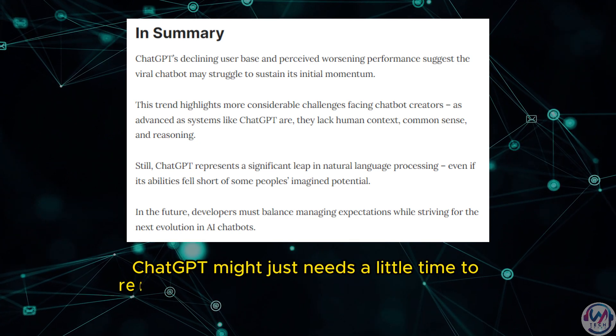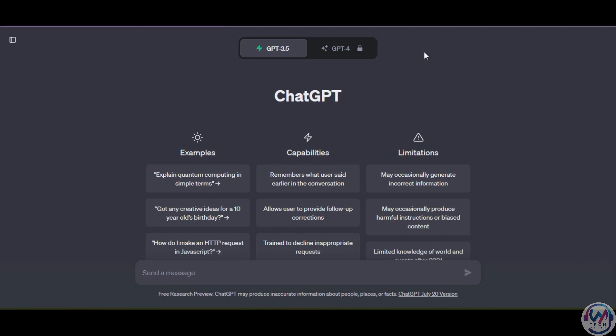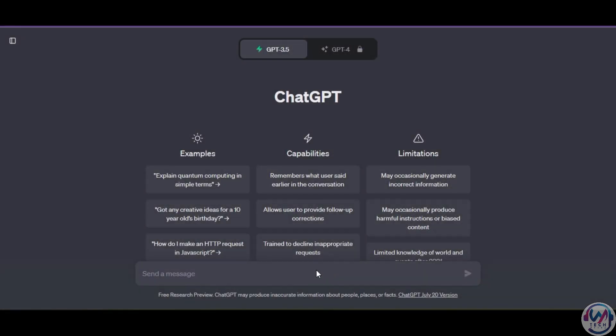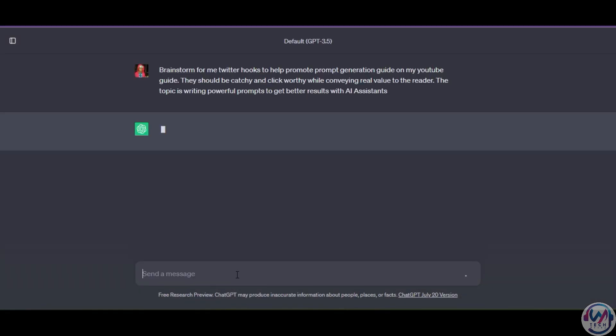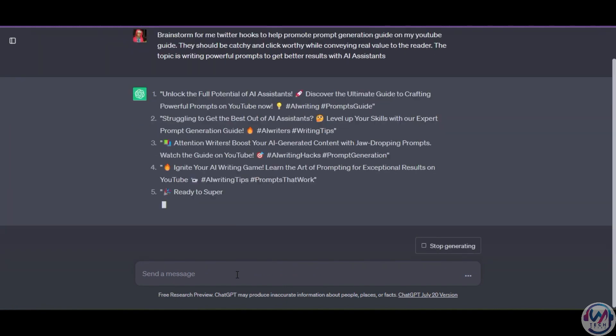ChatGPT might just need a little time to recharge and come back stronger than ever. If we switch over to ChatGPT itself, under limitations, we see it states that it may occasionally generate inaccurate information, produce harmful instructions or biased content, and — conveniently hidden from view — it has limited knowledge of the world based on training data up to September 2021. ChatGPT already informs us of its limitations, sort of preparing us for the deterioration in accurate responses.